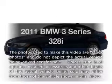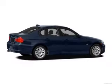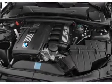Get noticed in this 2011 BMW 3 Series. If you're looking for a first-rate auto, this one could be yours today. With a reliable six-cylinder engine, the powertrain includes rear-wheel drive connected to a smooth-shifting transmission.